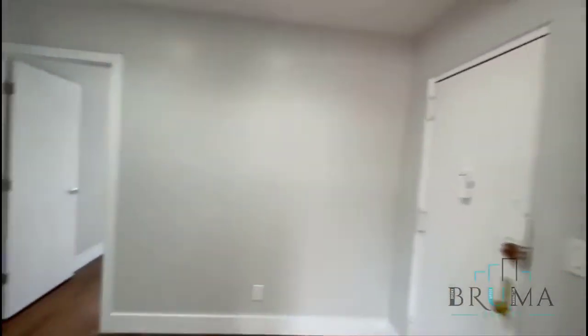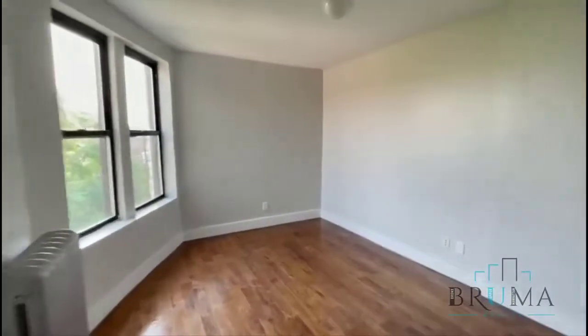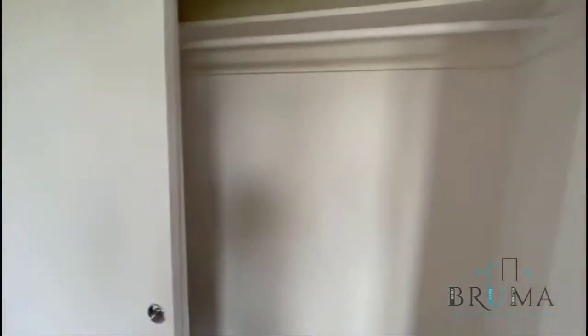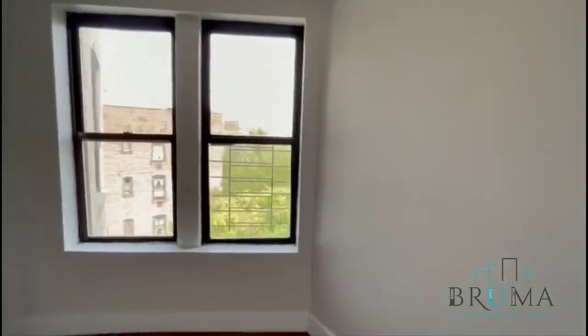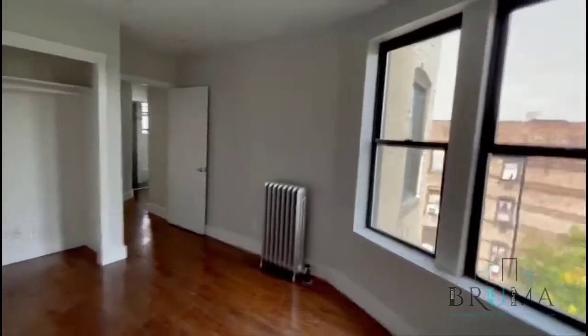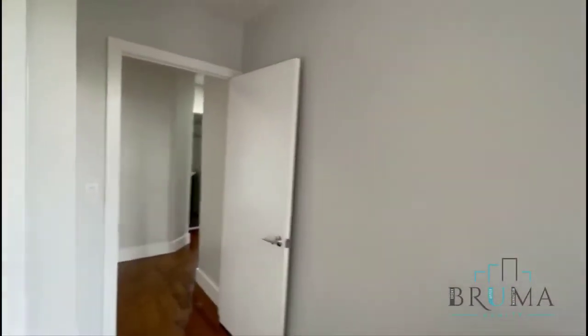Hardwood floors throughout. Back here in the living room — the entrance. We'll see bedroom number one. Very large closet. Great sunlight.